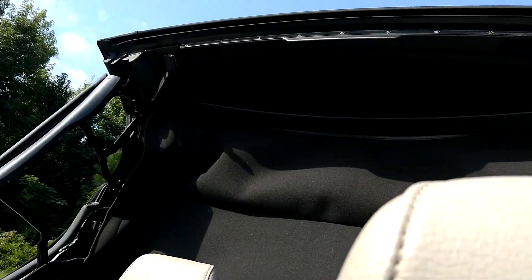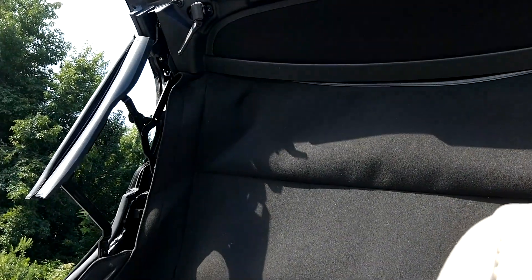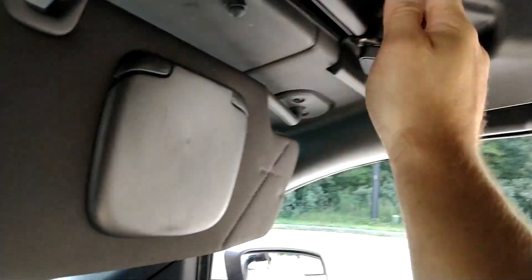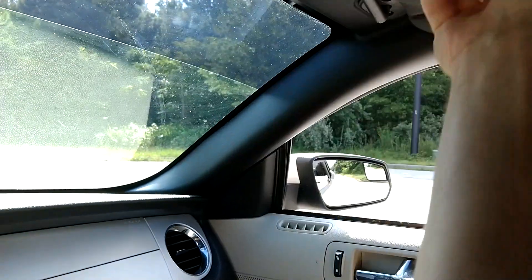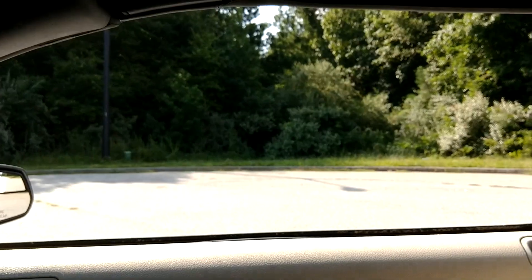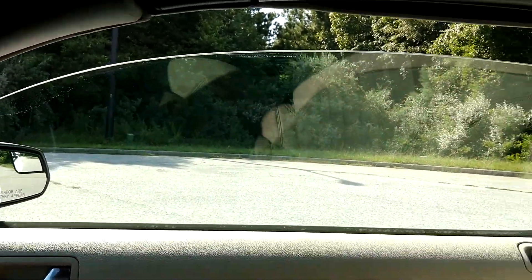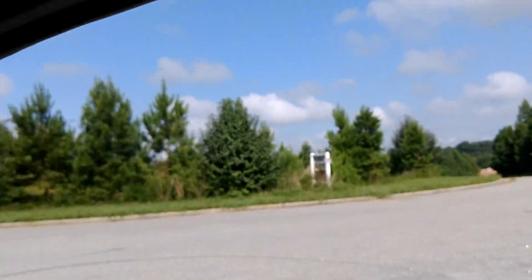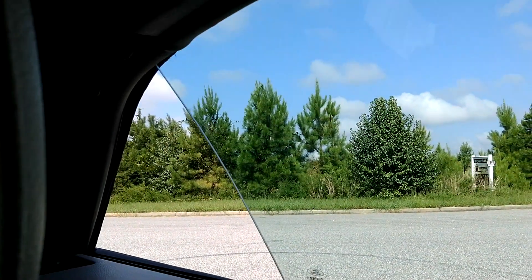I'm going to put the top up. On this model the button is up here — some of the older models have it down low. The top works perfect and it's in really good shape. I'll latch this side now.